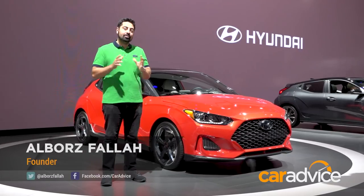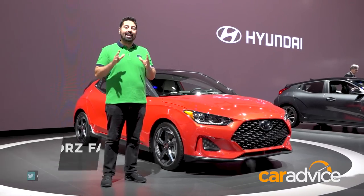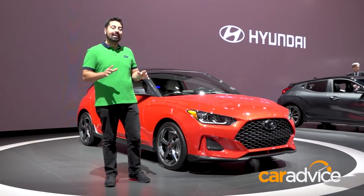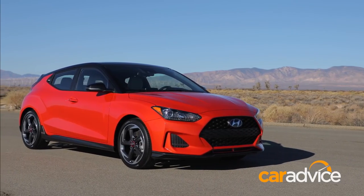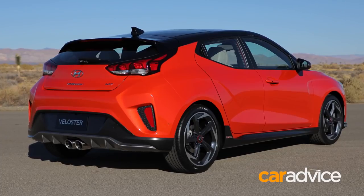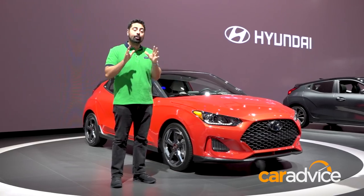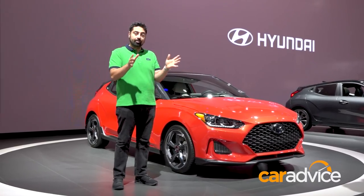We're here at the 2018 Detroit Motor Show and behind me is the all-new second-generation Hyundai Veloster. If you don't know much about the car, the most important thing to note is that it's got a strange door combination — one door on the driver's side and two doors on the passenger side. That doesn't look like the case here because we are in a left-hand drive country, but when this car shows up in Australia in the second half of the year, the doors will swap.